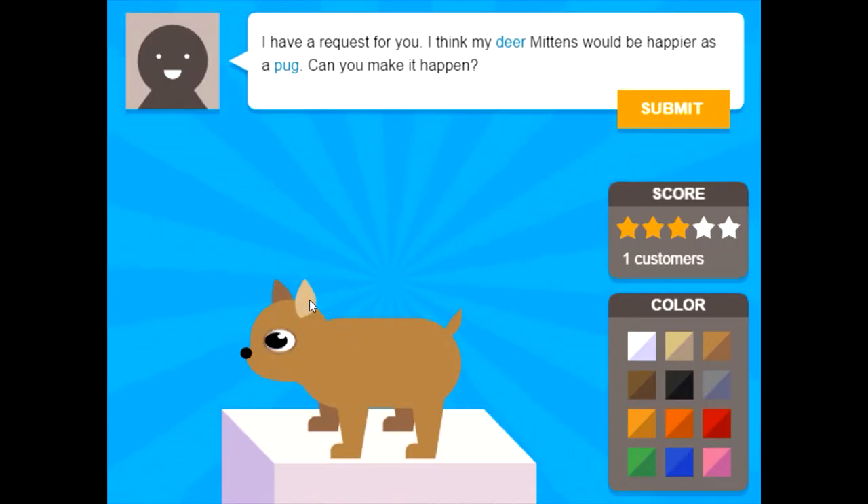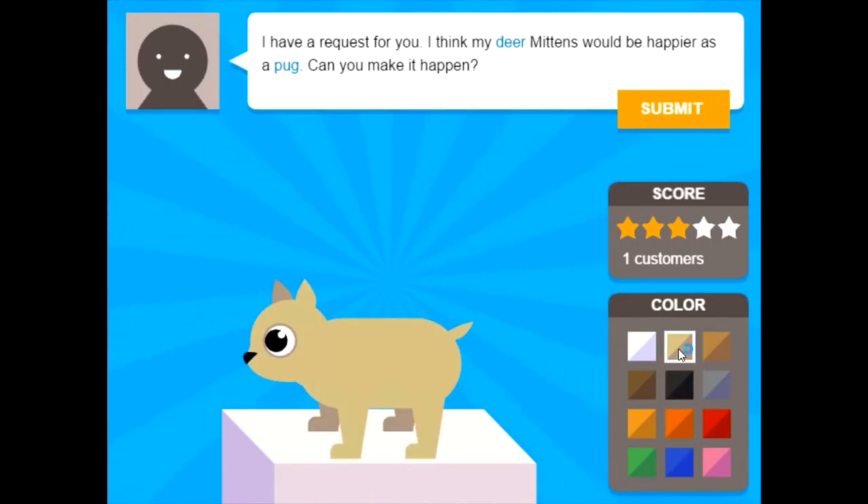Tinier ears maybe? Not sure if they still go straight up or not. And then the nose — that kind of nose maybe? And then the tail. I don't really know what kind of tail. How about this for a pug? This color. Okay, here's your pug.